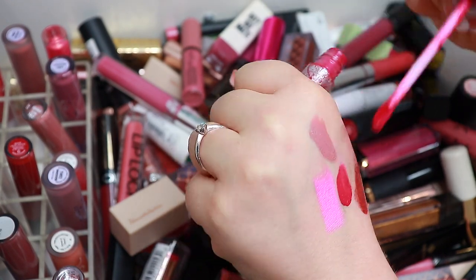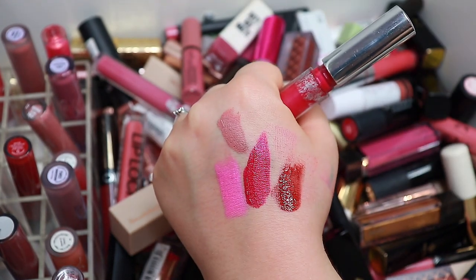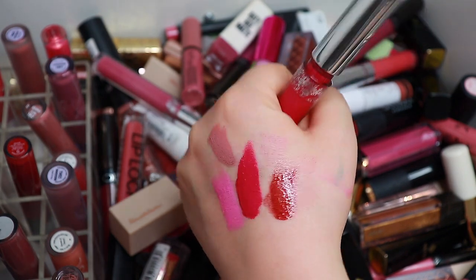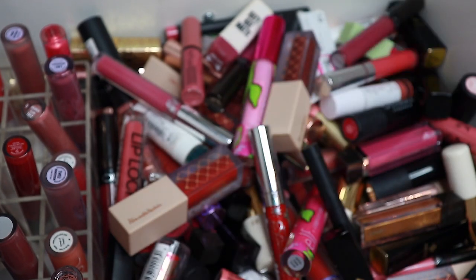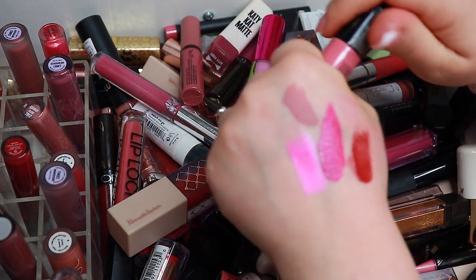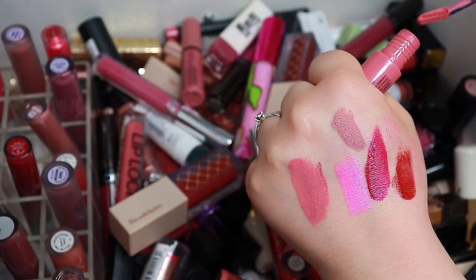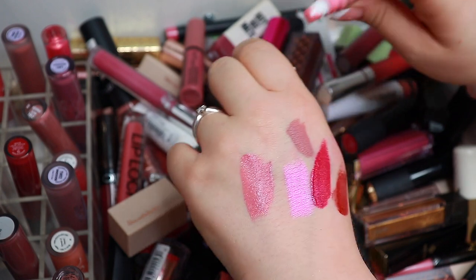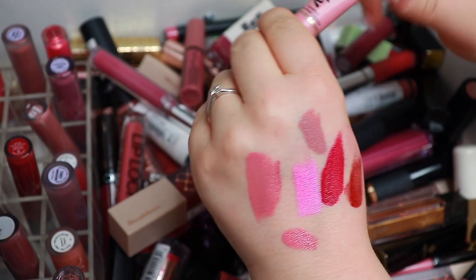I remember loving The Rabbit from ColourPop. Let me lower the brightness — it's not as red as it looks on camera. It's a pinky with a little metallic shift to it and it's really pretty, so I want to keep that. Tea and Cookies from NYX is such a pretty nude color, so I'm going to keep that. This one from Too Faced is a very similar color but I want to keep that as well.